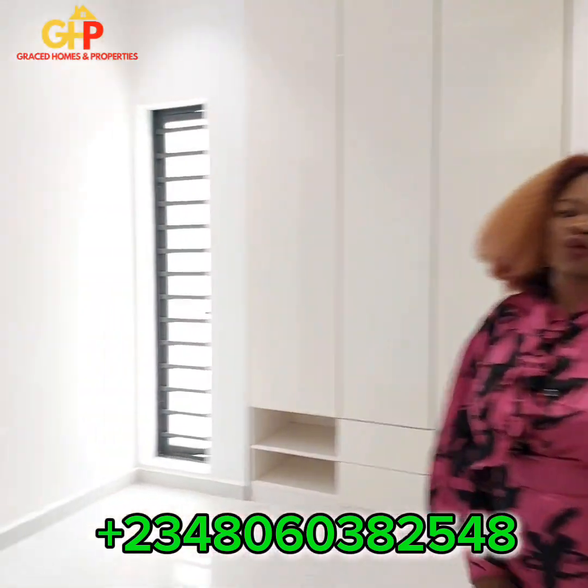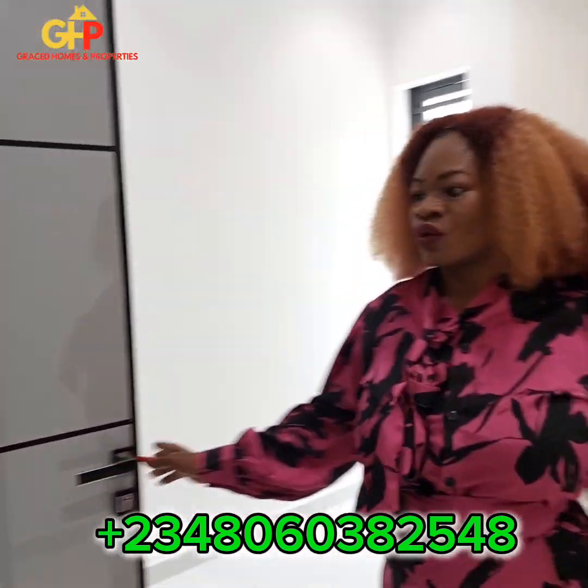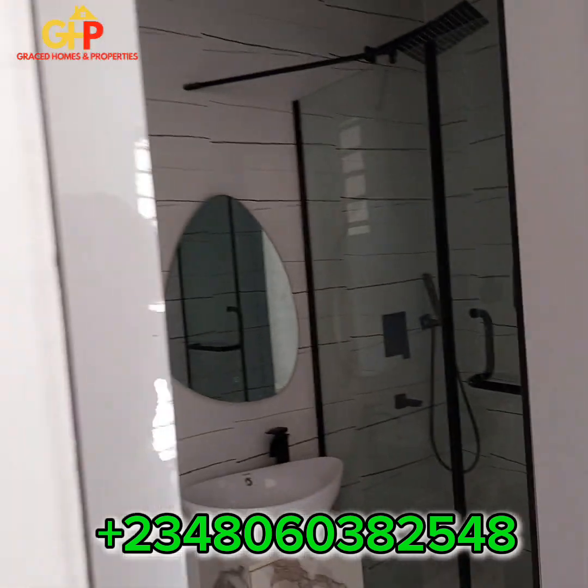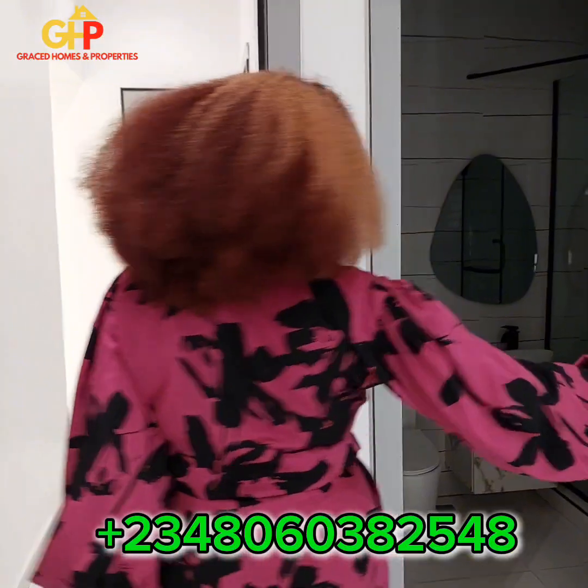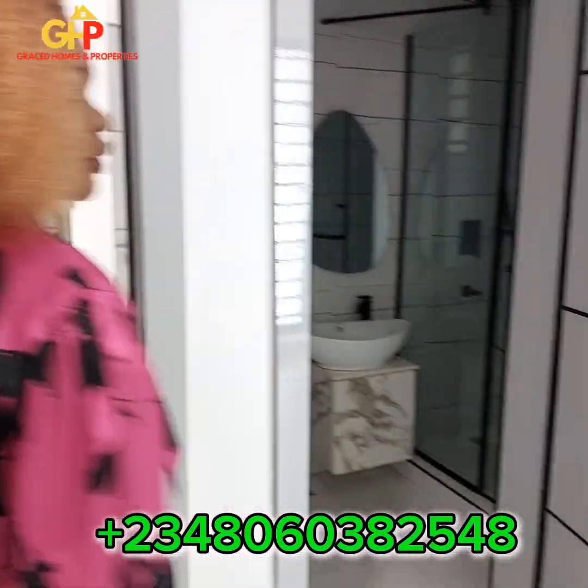First standard guest room. You have an elegant wardrobe, and the restroom — your mirror, your shower cubicle, and all that.